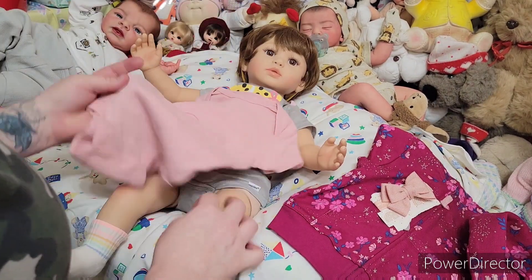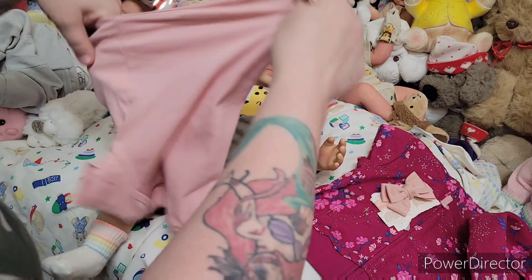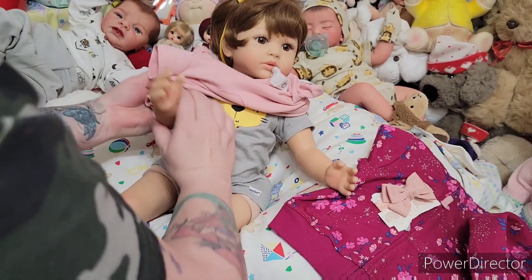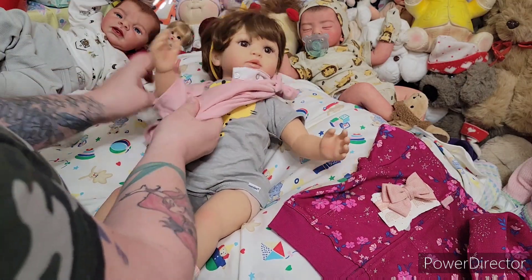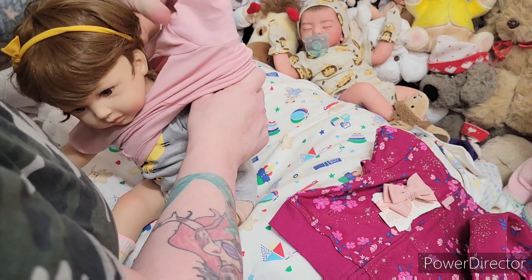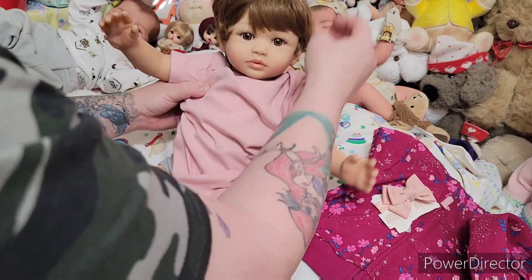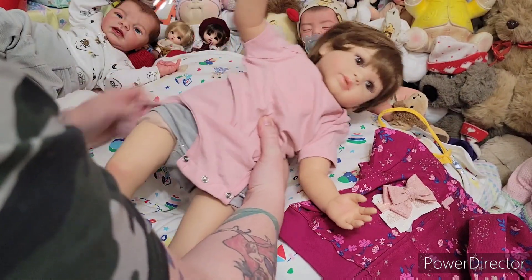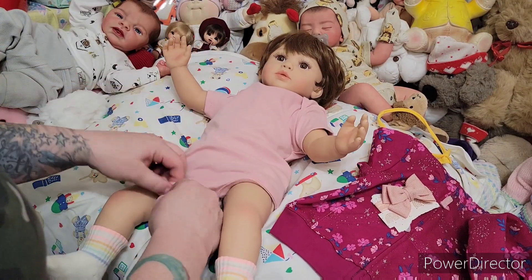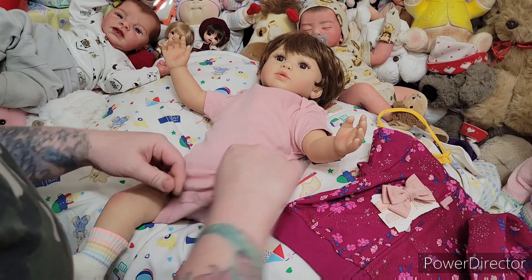I'm going to leave her other onesie on her because it's a little tighter to her neck — this one has a bigger neck. So that way for body shots you'll just see the onesie. Normally I don't have two onesies on; I just use the white onesie, but I don't have a white onesie in her size so I need to get her one. Oh my gosh, that color looks so pretty on her. We can't wait to get more Amazon dolls.